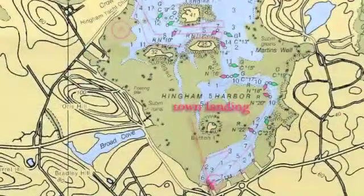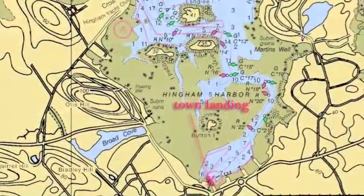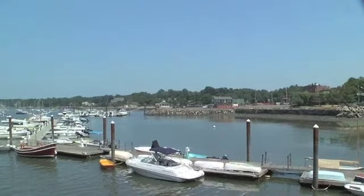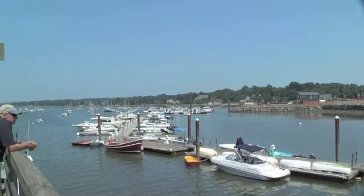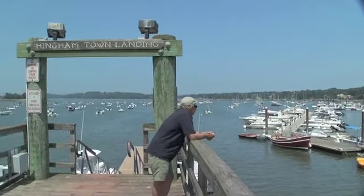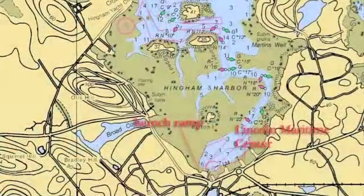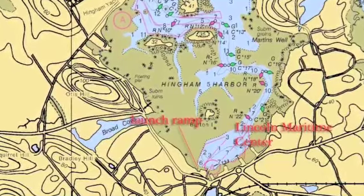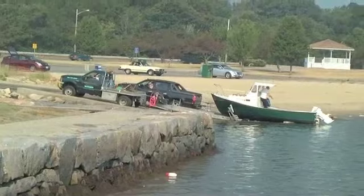Continuing east along the Inner Harbor, you'll pass the Hingham Harbor Marina and Bear Cove Marina, located next to the harbormaster's office and the town landing. The landing offers free tie-up for 15 minutes, depending on available space, and charges $15 per hour after that. Transient boaters can also rent a mooring in the harbor for $35 a night. The town beach and launch ramp are located just east of the landing, where you'll find plenty of free parking and access to the inner harbor, except at low tide.